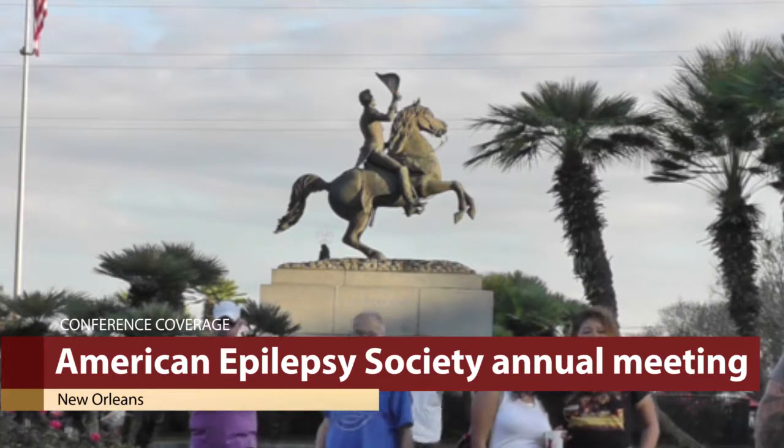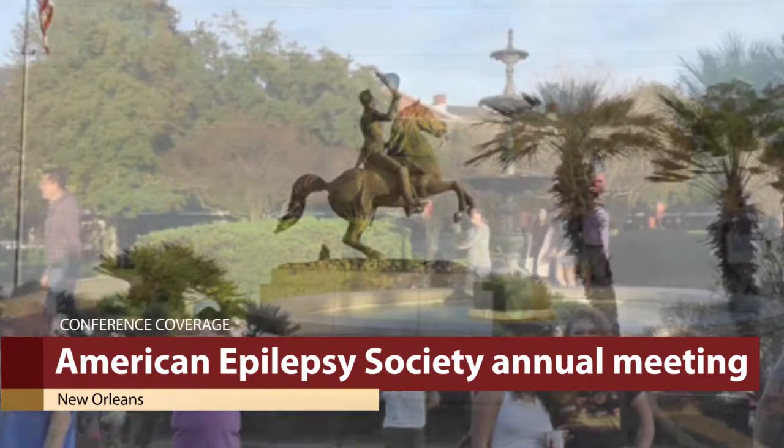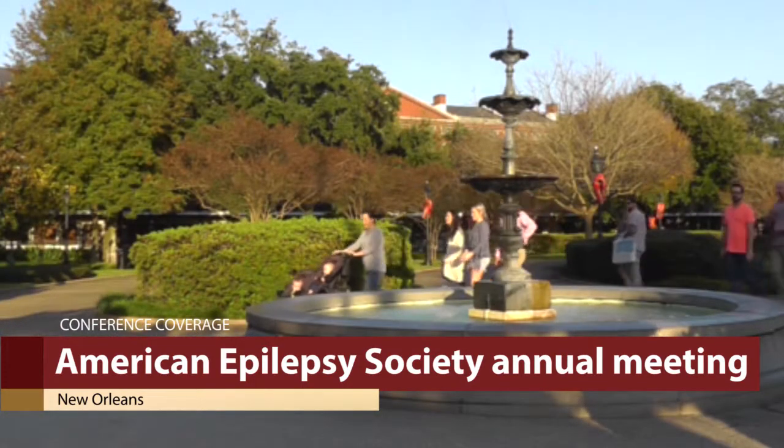This is Eric Greb, Editor of Neurology Reviews at the 72nd Annual Meeting of the American Epilepsy Society. With me is Dr. Dilip Nair, Section Head of Adult Epilepsy at the Cleveland Clinic. Dr. Nair has presented a study of long-term treatment with the Neuropace Responsive Neurostimulation System, or RNS. Dr. Nair, could you please briefly describe how the system works?